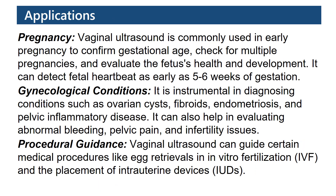Applications. Pregnancy: Vaginal ultrasound is commonly used in early pregnancy to confirm gestational age, check for multiple pregnancies, and evaluate the fetus's health and development.